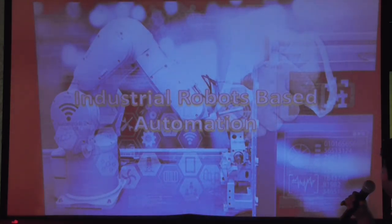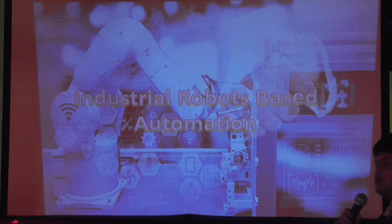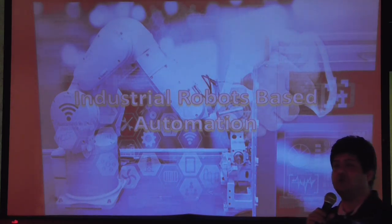Now the main topic today: industrial robot-based automation. There are a lot of examples, and for the interest of time I will go through one detailed case study.